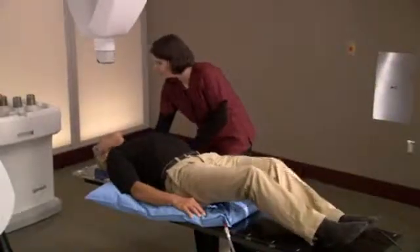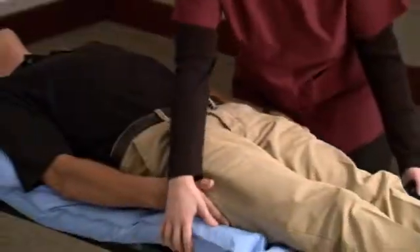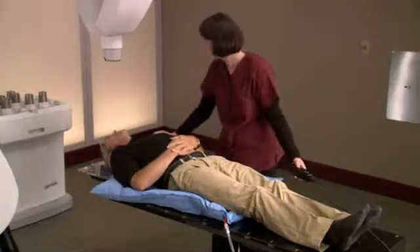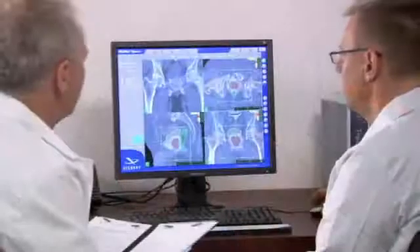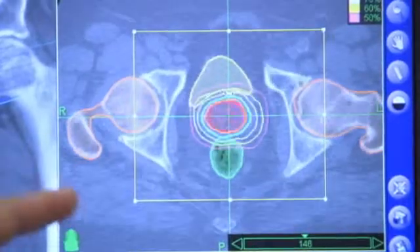During setup, a special custom-fit body cradle will be made. The cradle is made of a soft material that molds to your body and is created to make your treatment more comfortable, and to ensure your body position is the same for each treatment session. While lying in the cradle, you will undergo a CT scan. This CT data will be used by the CyberKnife team to determine the exact size, shape, and location of your prostate.